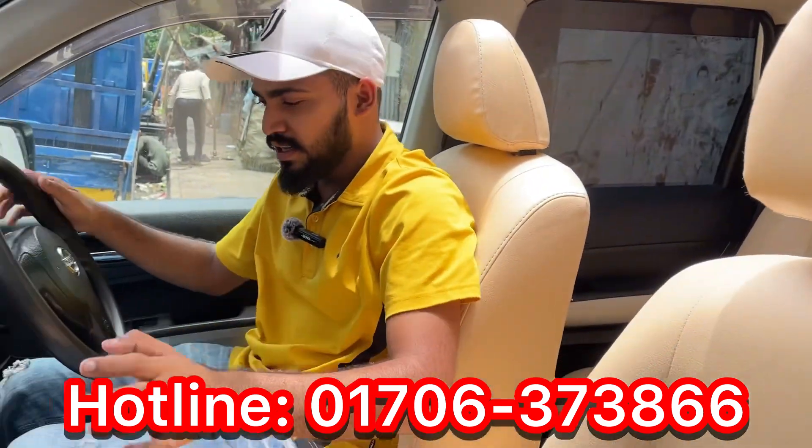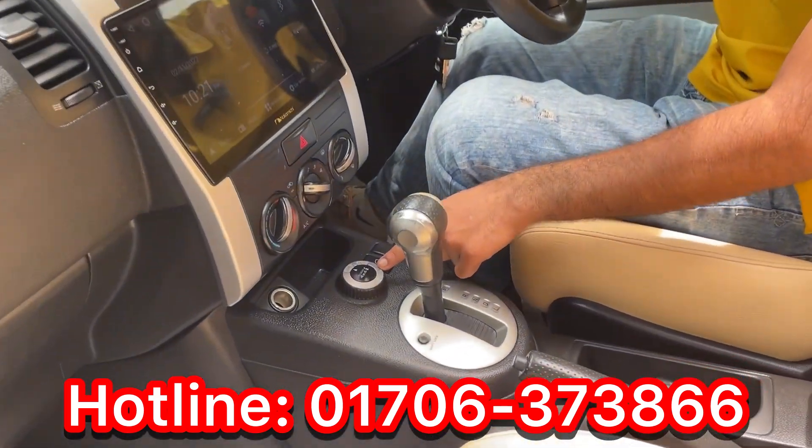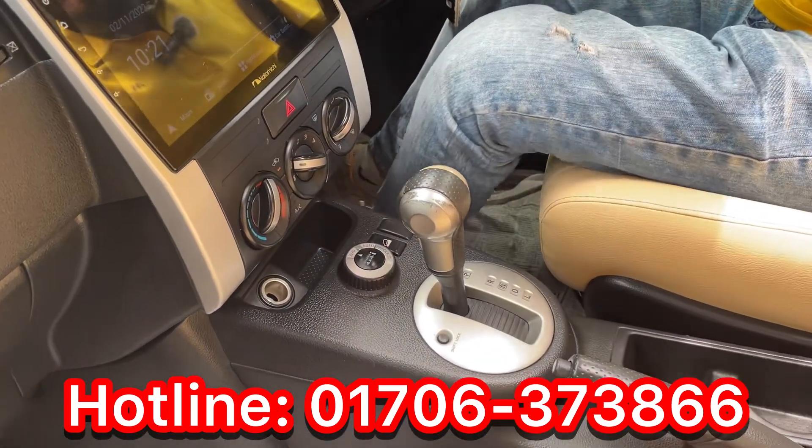There is another fitting option. There is an Android sound system. There is a 4-wheel drive option and a backlighter option. Let's look at the back side of the car.